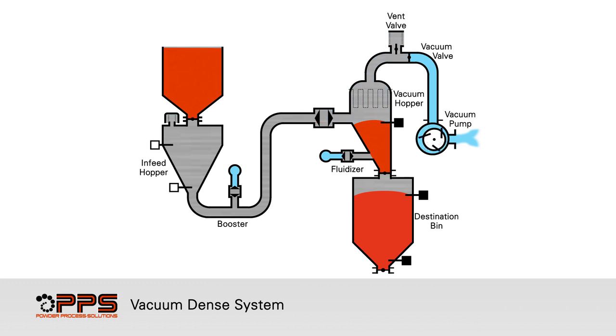The vent valve is opened, bringing the vacuum hopper and convey line to atmospheric pressure. The discharge valve opens and the vacuum hopper fluidizers inject compressed air, helping the final product discharge rapidly to the destination bin below.